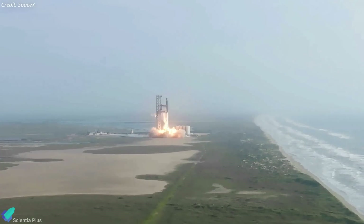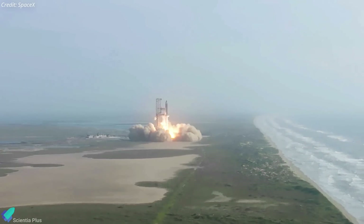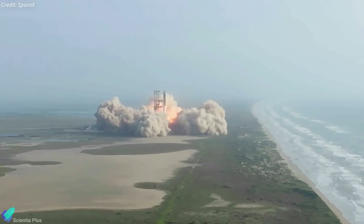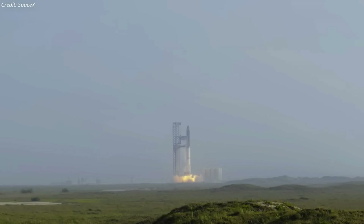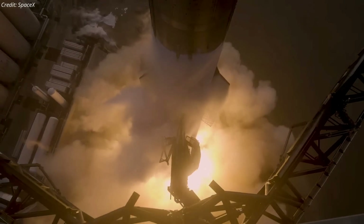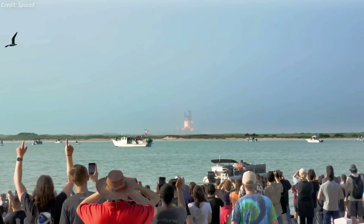Musk said the modifications would leave the pad's base in much better shape than last time. Additionally, the rocket will take off at a higher throttle setting to get the vehicle away from the pad faster. Musk believes that upgrades to the launch vehicle, engines, and launch pad will bring success to the next launch, which could happen in about six weeks.